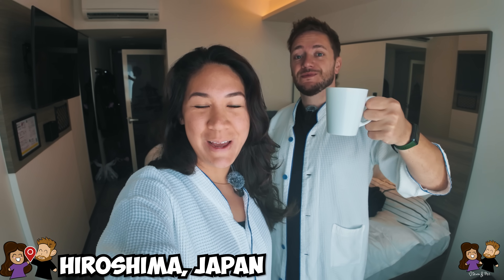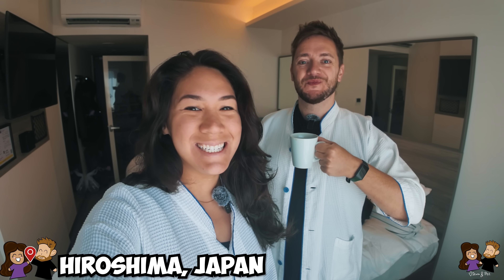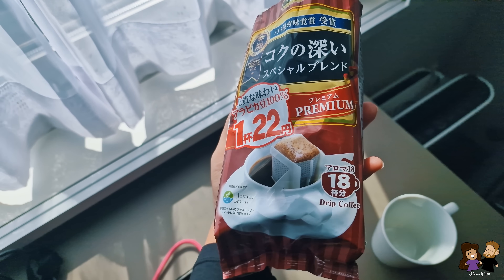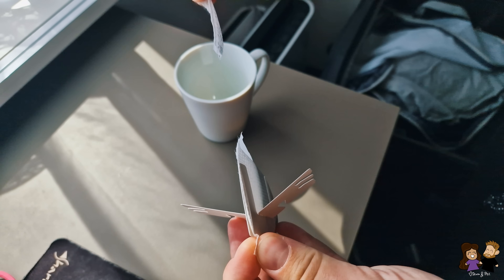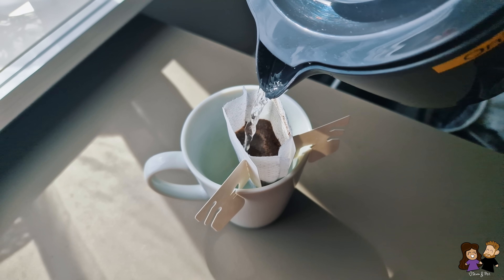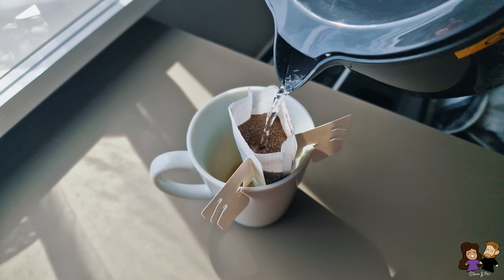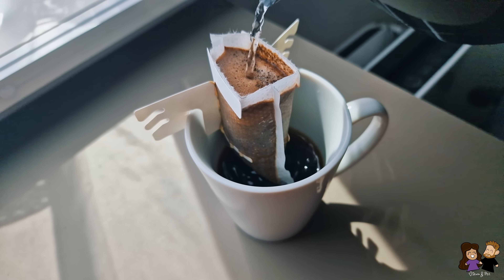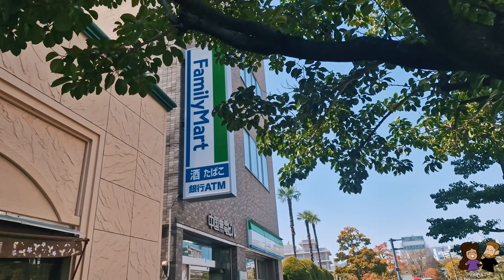Konnichiwa from Hiroshima, Japan! This is our very first time in Japan and we're so excited. We just had our coffee here in our rooms today — we did the 7-Eleven filtered drip coffee. You know there's not a lot of English spoken here, it's mostly Japanese, and we don't speak very much Japanese. We're learning as we go, so we decided to go with the less stressful filtered coffee today and then go see the city. We're excited to explore, and now with some caffeine we can start the day.